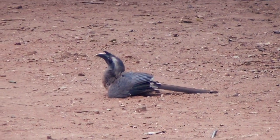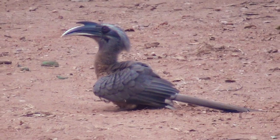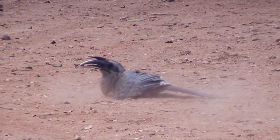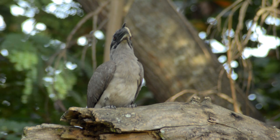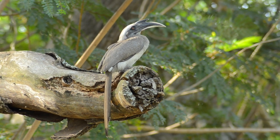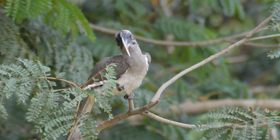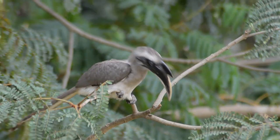Hornbills are an endangered species. These birds, if present in good numbers, also symbolize the richness of the forest, experts say. During the breeding season, the female and young ones are completely dependent on the male for their survival until the juveniles reach a mature state. If the male bird dies during this breeding season, it will also result in the death of the female and young ones.